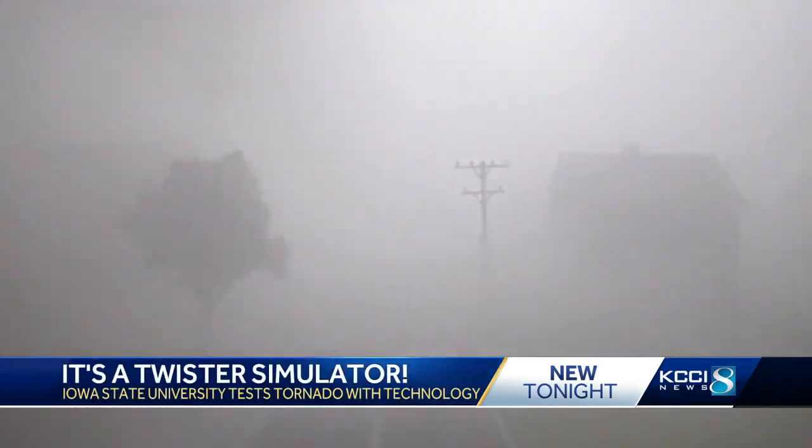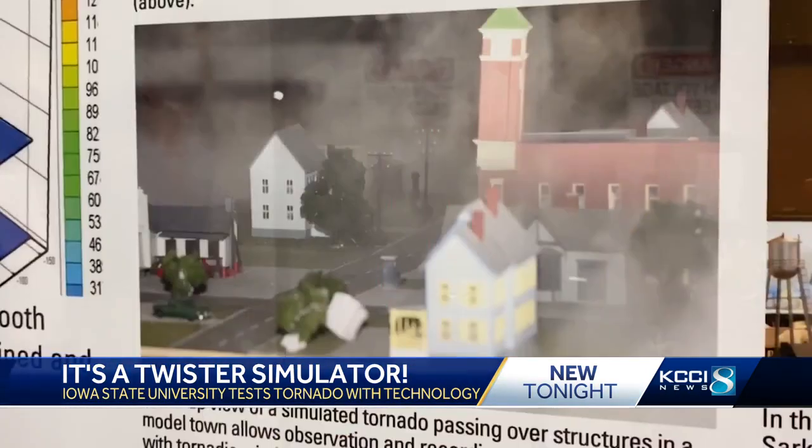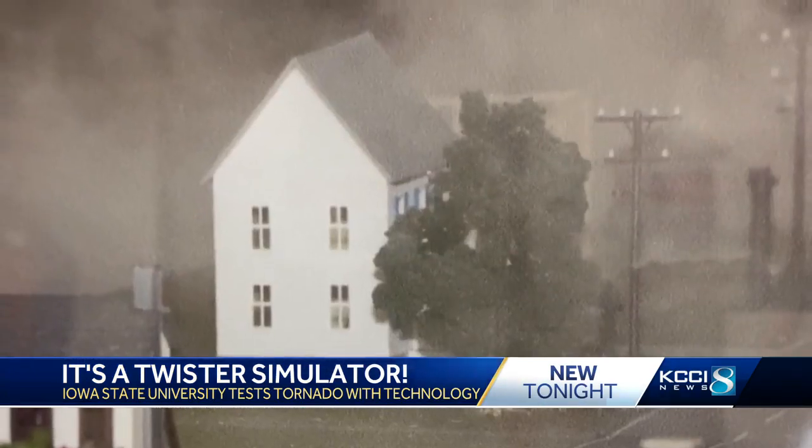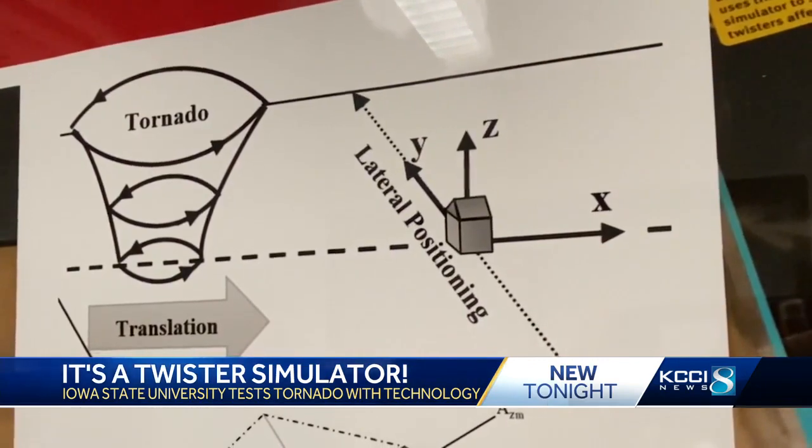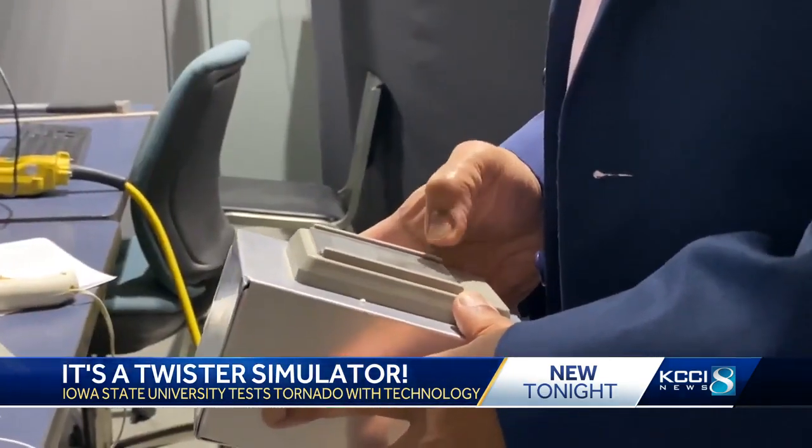He wants to know how the high winds inside a storm affect buildings. Whatever you want to test, we can build a model of that and put it underneath it. His goal: finding out how buildings are destroyed during the storm. If you start designing these structures to resist this kind of wind, then the damage will not be as severe, reducing the devastation and potentially saving lives.